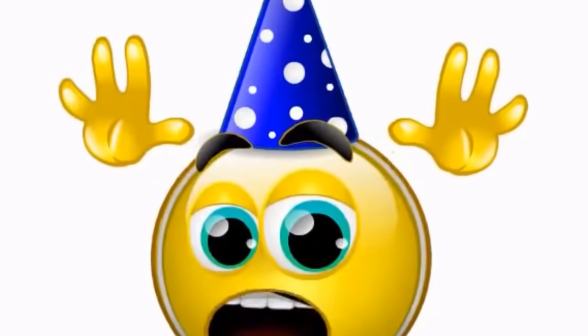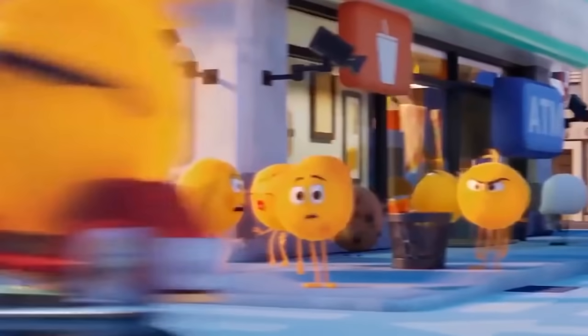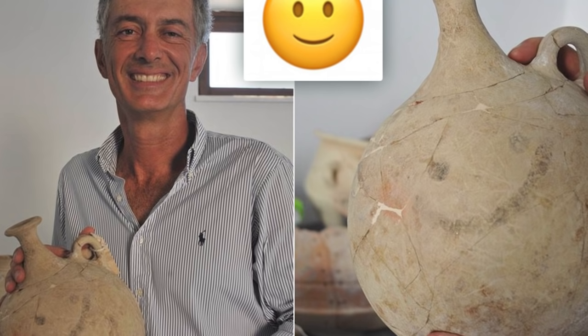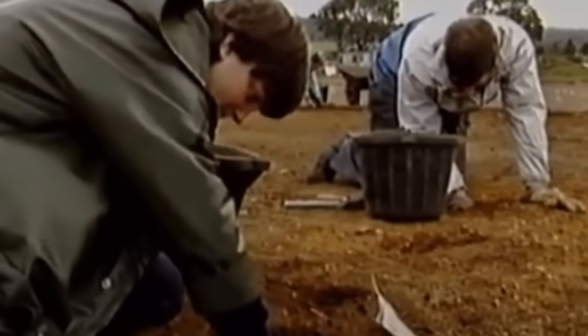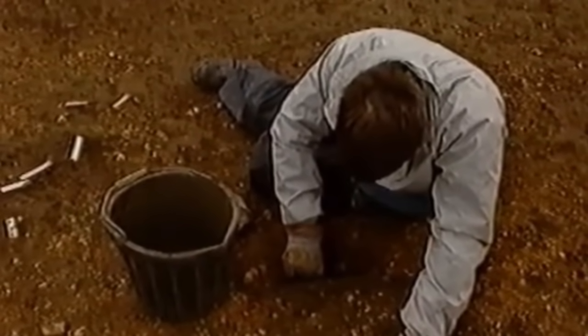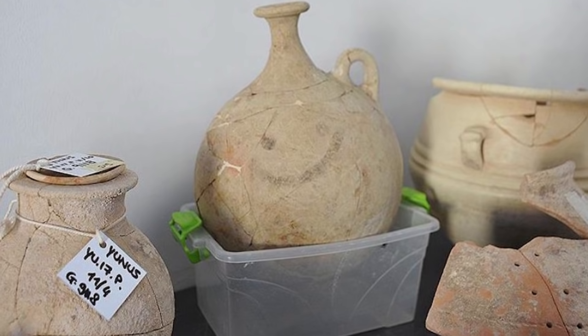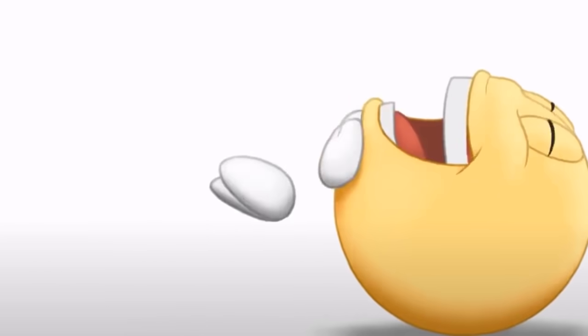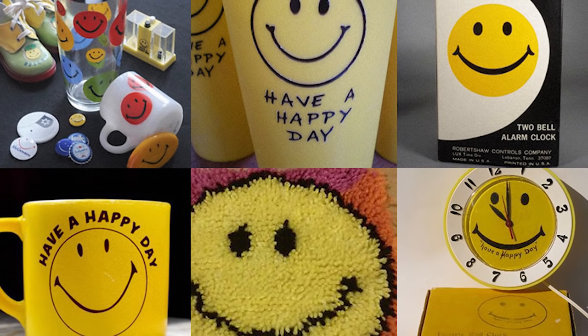Emojis may one day become the most widely used form of language in the world, but if you think they're a modern-day invention, we've got a surprise for you. The smiley face is the most used and most recognizable emoji, and it's easy to recognize carved into the side of a 3,700-year-old sherbet pitcher found in Carcamis, Turkey in July 2017. The marking was made deliberately, its style almost identical to the type of smiley people draw today — officially making this the oldest smiley in the world.